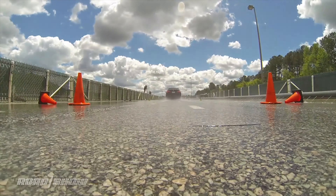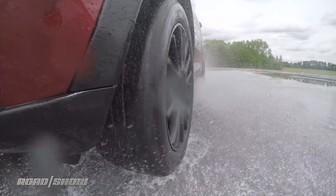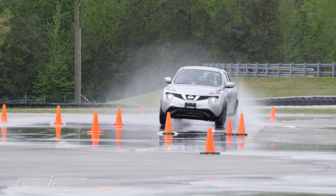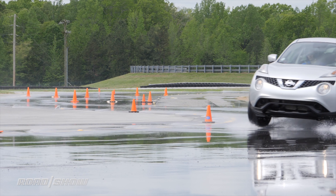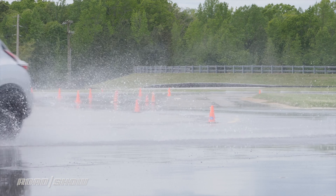Interestingly, a worn Tire A outperformed a new Tire B. For the second test, we'll tackle a wet handling course with the tires mounted on Nissan Jukes. Here, we'll see how they perform through a slalom, around sharp and gradual turns, and under light and hard braking — basically running them through daily driving maneuvers and some accident avoidance moves on every lap.